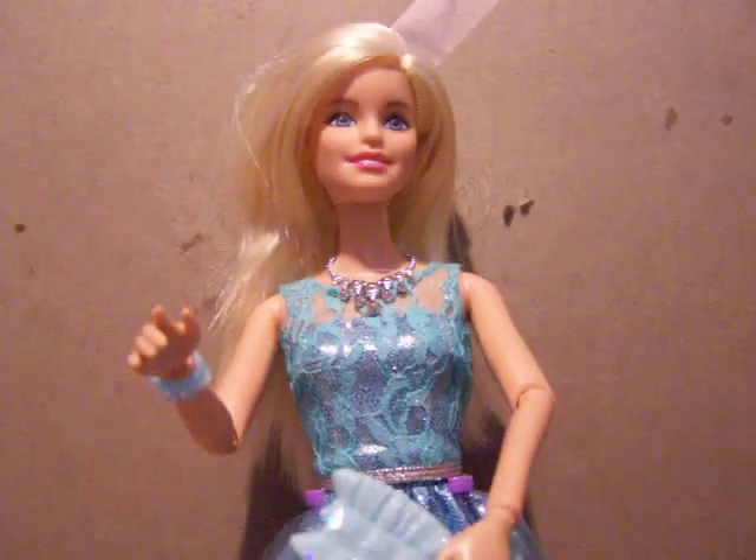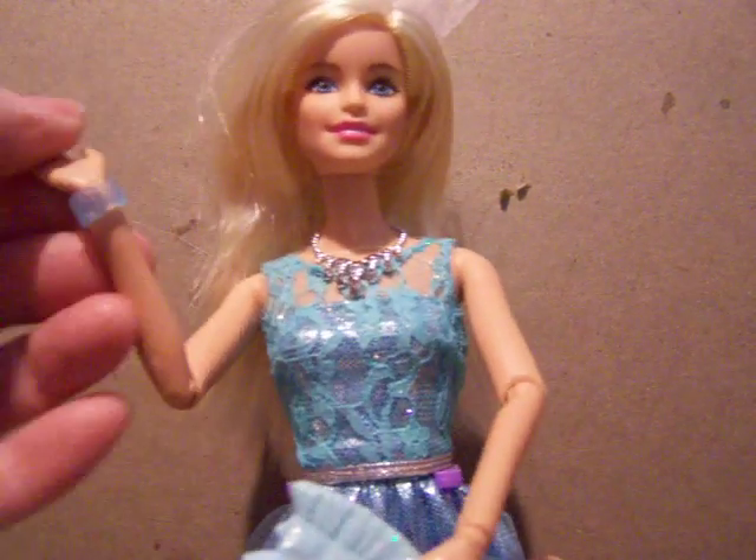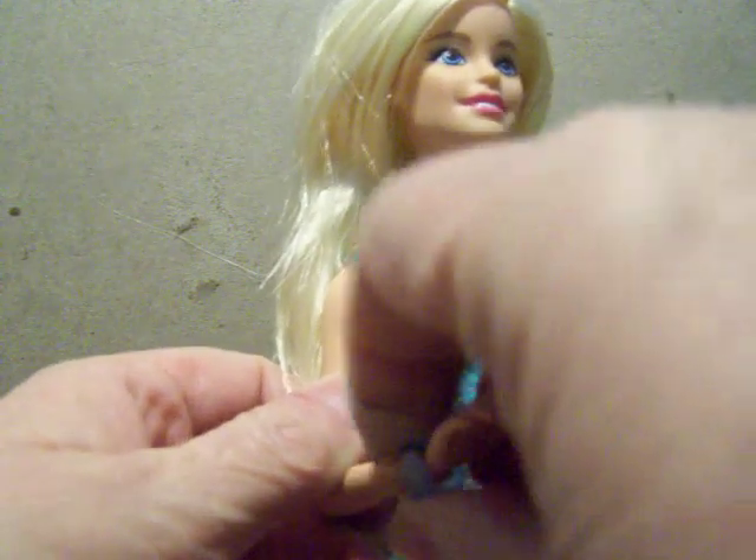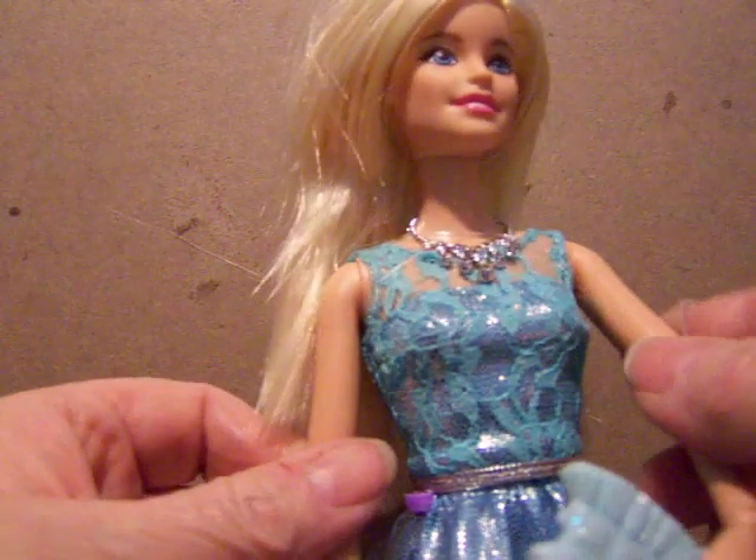She is articulated — her elbows bend and her wrists bend. She also comes with a little bracelet, as you can see. Let me turn her around here. There we go. She comes with a bracelet.